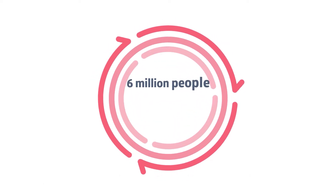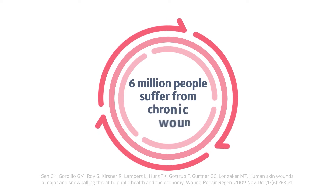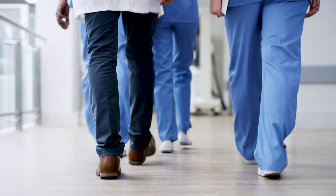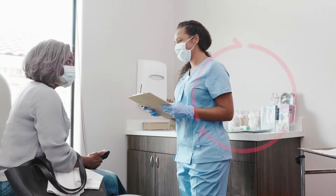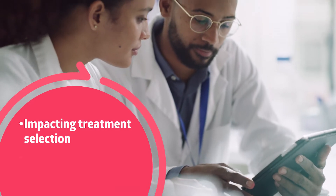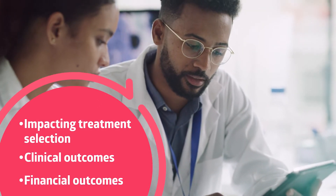It's time to turn this situation around. More than 6 million people suffer from chronic wounds, yet nurses still measure the size of wounds with a paper ruler. Studies show that wounds are assessed inaccurately up to 65% of the time, impacting treatment selections, clinical outcomes, and financial outcomes.